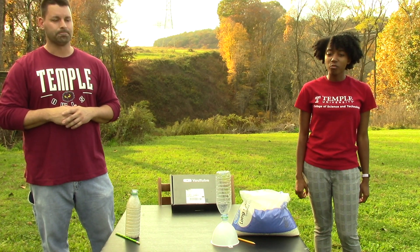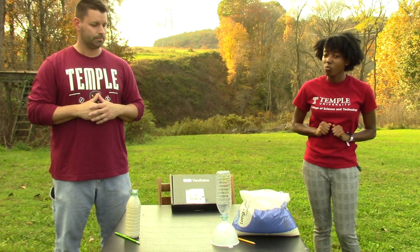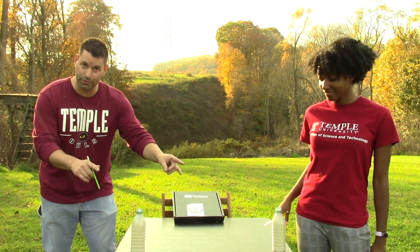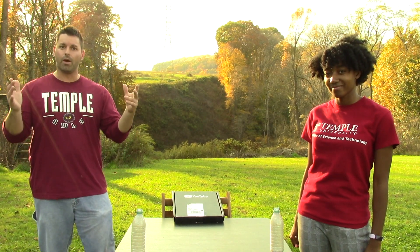We knew our demo had to involve 100,000. Now 100,000 of anything is a lot, so we decided to go with 100,000 grains of rice. Our demo is ready to go. Now it looks like we have two bottles filled with the same amount of rice, but there's something different about my bottle. And to figure out what's different, we're going to do a little demonstration.